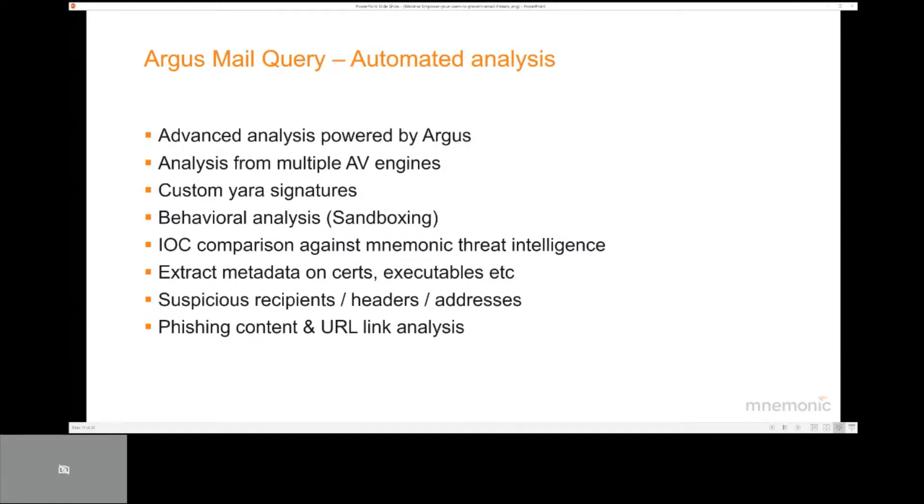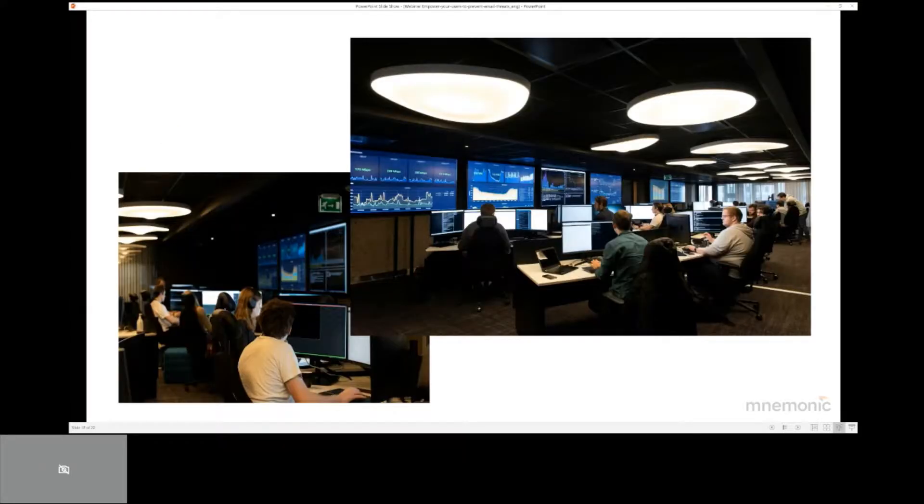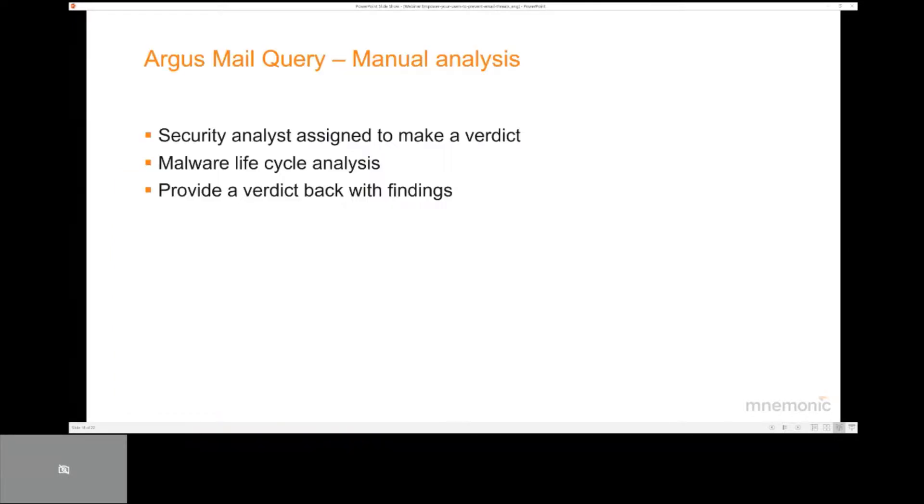The Argus Mail Query service performs an extensive set of automated analyses, ensuring that all available engines, signatures, custom scripts, IOCs and other techniques are used to produce the right verdict. If the automated analysis does not provide a full conclusion, the email will then be reviewed by security experts at the 24/7 SOC. Here are two pictures from the largest SOC operated by Mnemonic. The security analyst assigned to the case will perform a full analysis of the email and of any attachments, and the verdict will be communicated back to the user so the user can make the right decision.